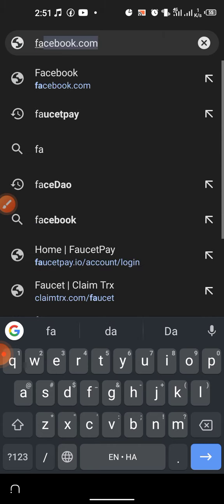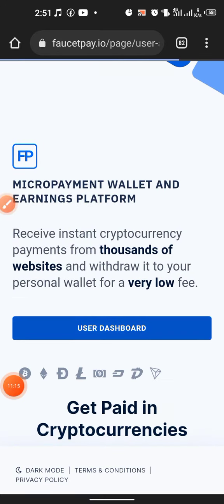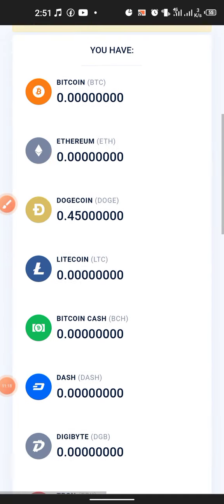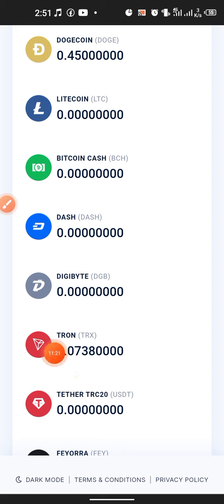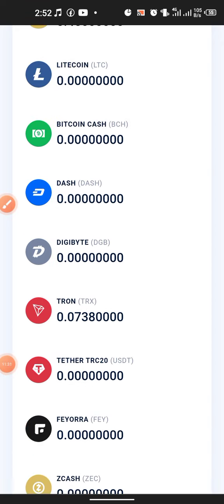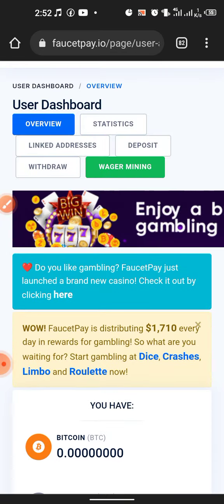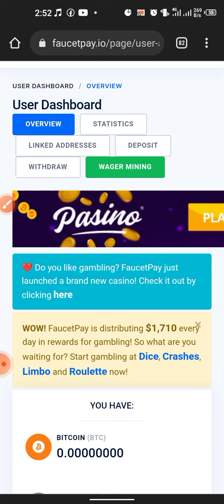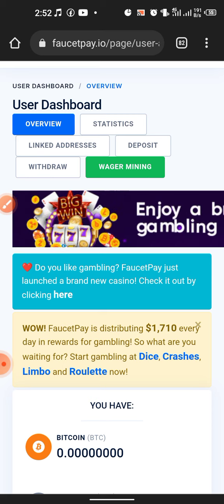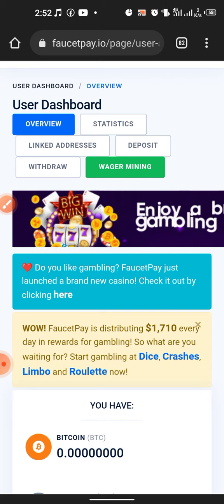Now let's go back to our FaucetPay account — I hit on User Dashboard and scroll down a little bit. You can see that within these few minutes I have been able to claim 0.0738 TRX. With this method, in a day you can generate over 6 to 10 TRX, Dogecoin, Ethereum, or Bitcoin. If you want to join this journey, you can get the links in the description — one for FaucetPay and one for ClaimTRX dot com. Thank you, see you in another one.